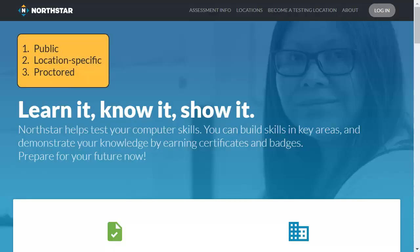There are three different ways to take assessments. They look the same to test takers, but they have different outcomes: public assessments, location-specific assessments, and location-specific proctored assessments.